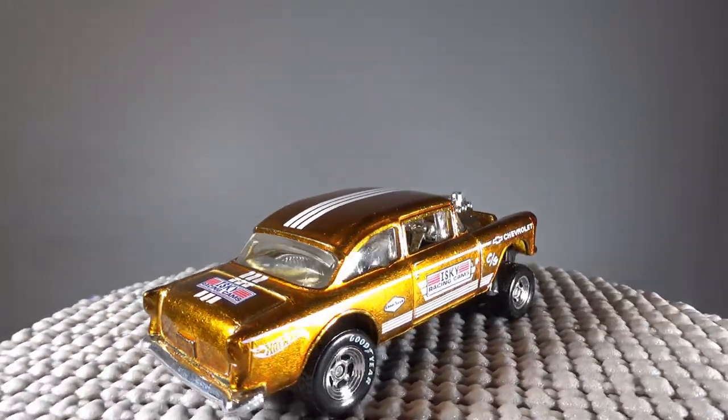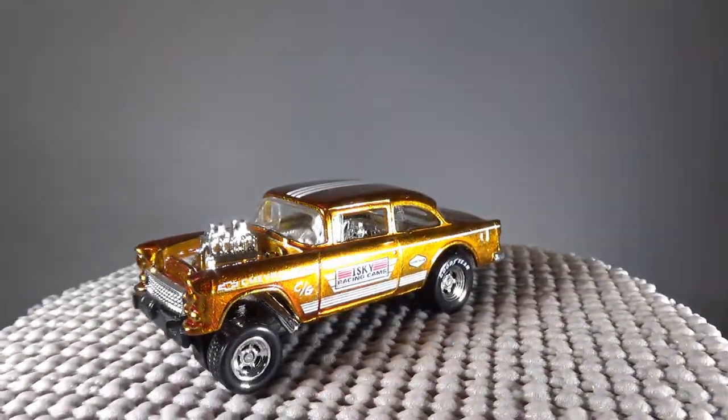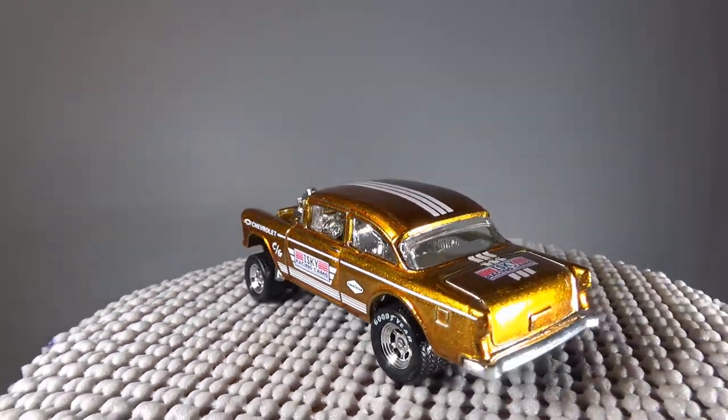But they made a lot of these, so be patient and the price will go down once they release the rest. In case you're wondering, this Gasser has a plastic base.